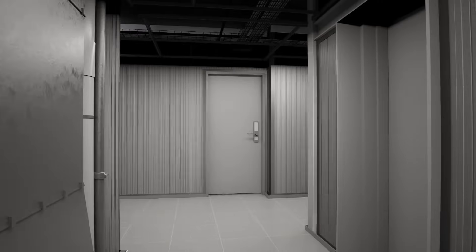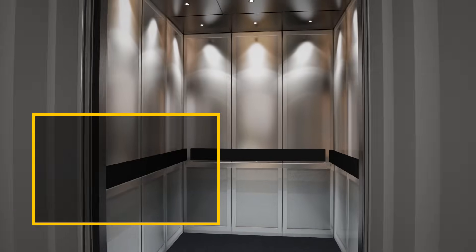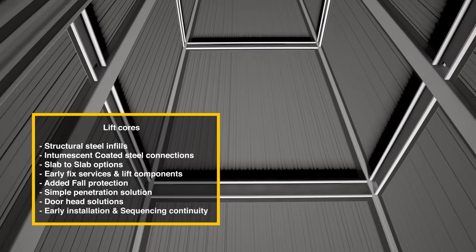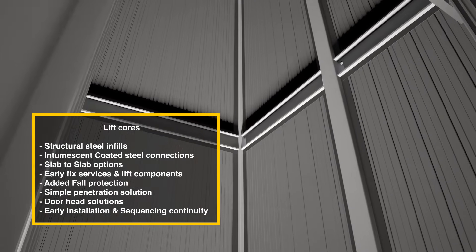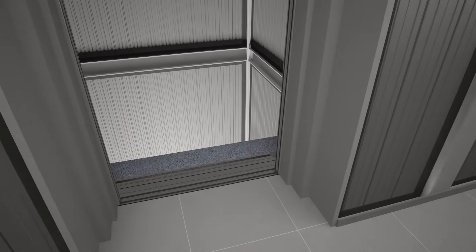Co-Rock's tested wall systems are designed for direct connection to intumescent coated support steel. This innovation streamlines the construction process, allowing panels to be easily installed between lift core structures and providing an all-in-one fire rated wall solution.